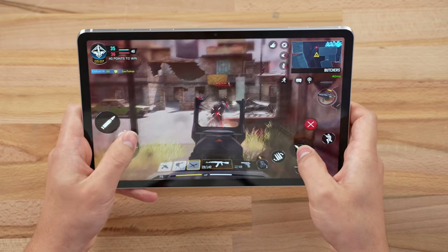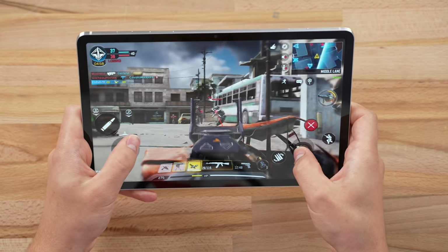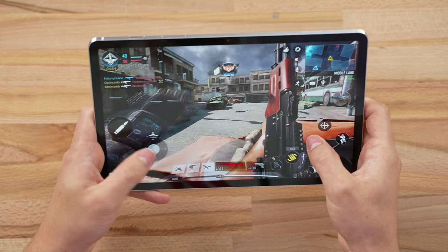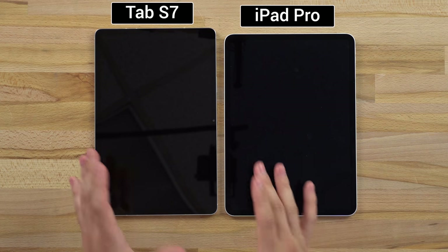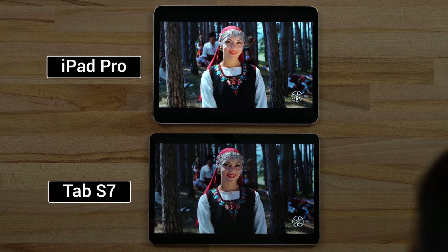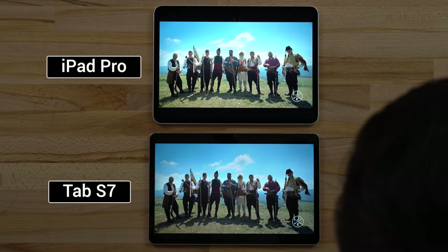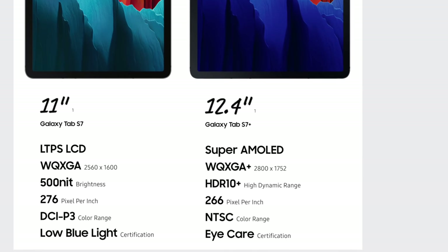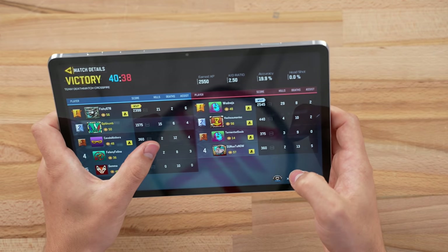We won by two points. In our full comparison we noticed that the iPad Pro had better display quality in general — deeper blacks, less reflective, and better colors. But the Tab S7 does have a Tab S7+ model with an AMOLED display that still has 120Hz, and that one is probably going to look better than the iPad Pro. Final score: 15 to 6.